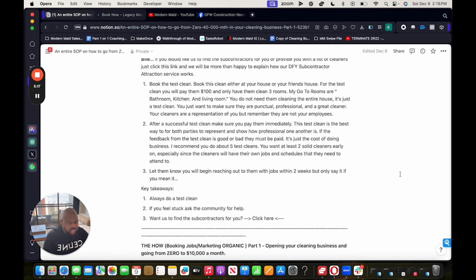Step three: let them know you'll begin reaching out with jobs within two weeks — but only say it if you mean it. If you're following this entire training, you'll be able to book them jobs within two weeks. Key takeaways: always do the test clean. If you feel stuck, ask the community for help or leave a comment in the YouTube video and I'll be happy to answer. I will answer all comments.